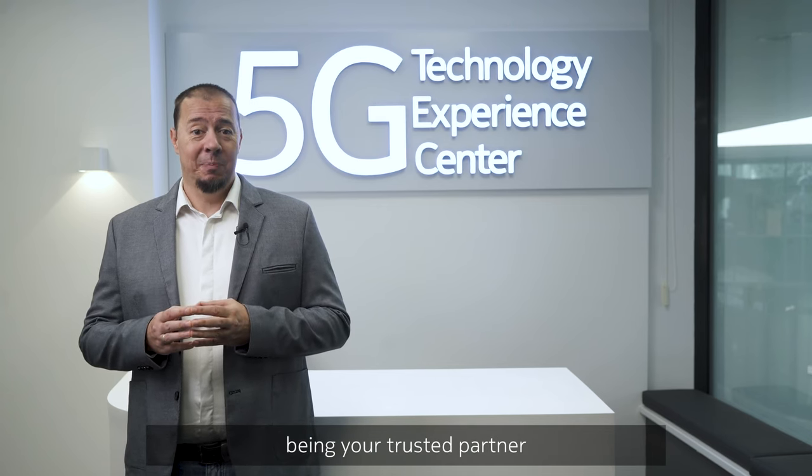Thank you for your attention today. We look forward to continuing to be your trusted partner in core networks and cloud infrastructure.